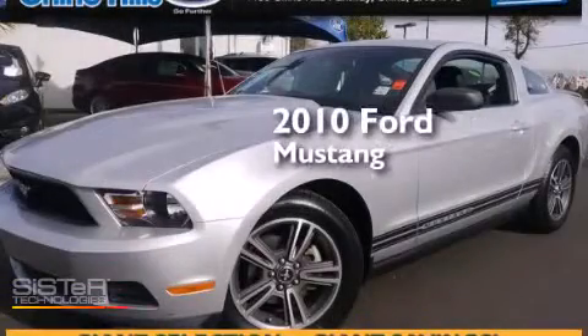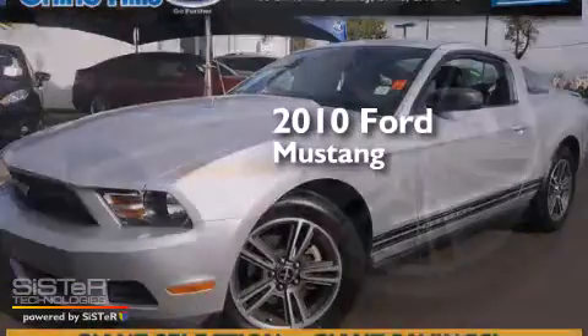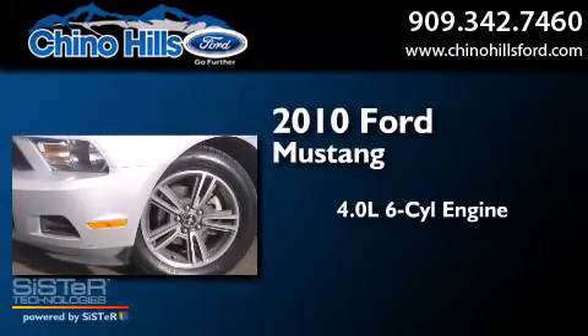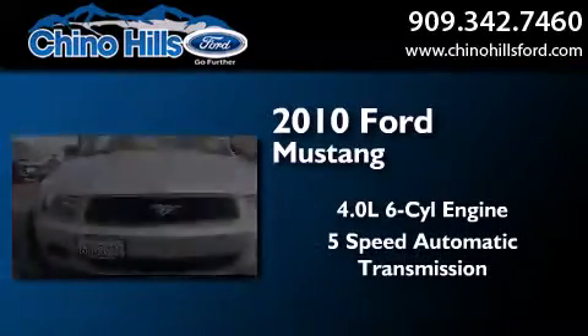This is a certified pre-owned 2010 Ford Mustang. It features a 4.0-liter six-cylinder engine and a five-speed automatic transmission.